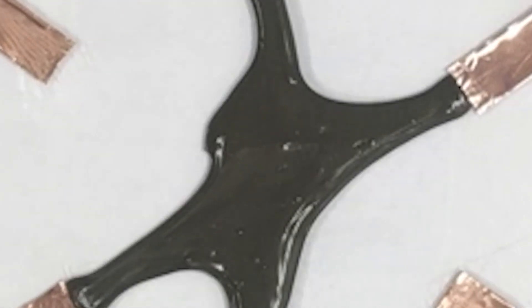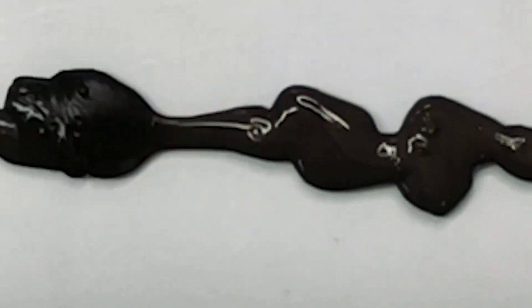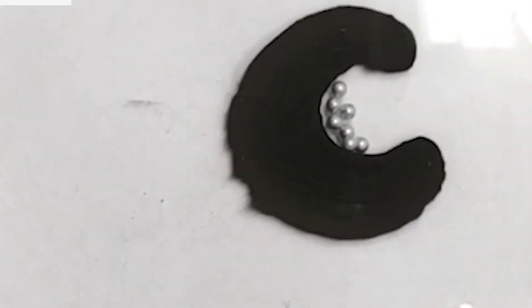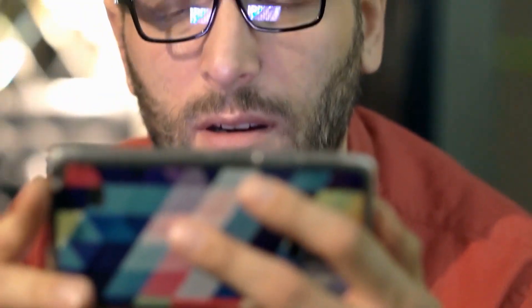So, all there's left to ask is: once this technology advances and develops well into the future, would you be brave enough to volunteer to undergo such a procedure wherein a literal slime blob enters your body as a form of treatment? Are you game enough? Let us know in the comments below!